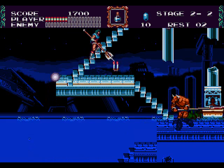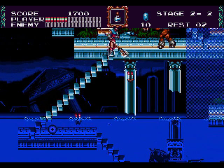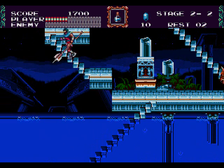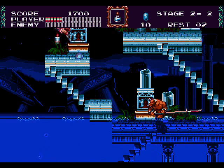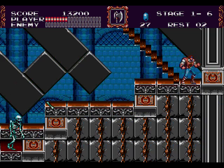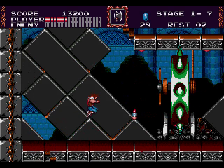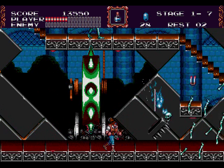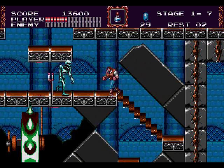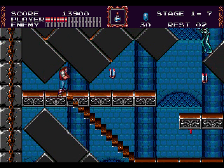Rather than simply port an existing game, Konami gave us an entirely new title built from the ground up. Though the Genesis lacks the large color palette of its rival, it actually benefits in this particular instance. Castlevania is a dark and spooky world, and the dark colors in Bloodlines serve to make that world stand out. The visuals are a lot more macabre than those of Super Castlevania IV, and there's a lot more blood. With the amount of plasma flowing around his castle, I really don't think Dracula needs to hunt anyone — this guy has blood all over the place.